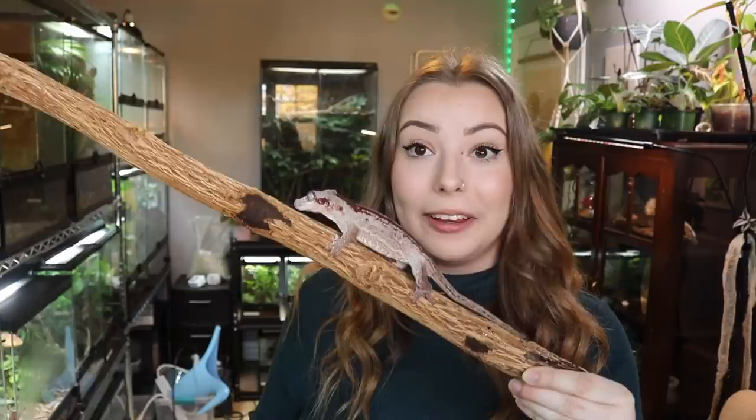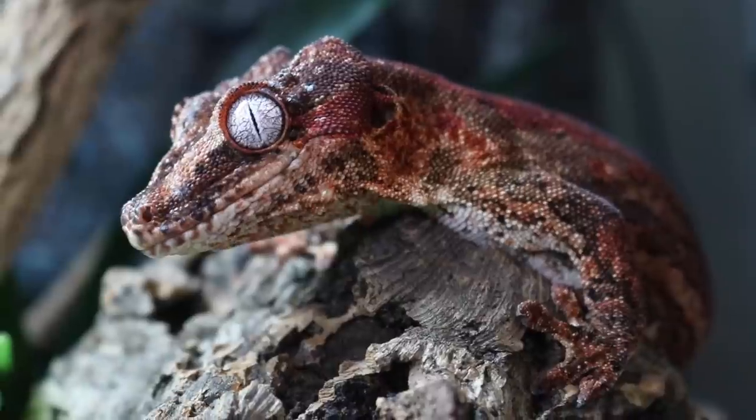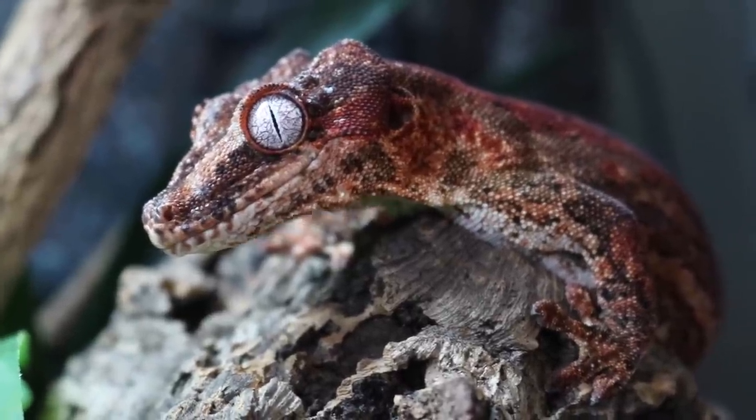This gecko right here is Derek, and Derek is my gargoyle gecko. Despite being named Derek, she is actually a female. I got Derek a couple of years ago as a teeny tiny little hatchling — she was like three grams when I first got her. Because she was so young and small, I had no idea if Derek was male or female, so I just named them Derek, and then Derek turned out to be a girl. Thankfully, gargoyle geckos do not care what their name is, so this is still Derek.